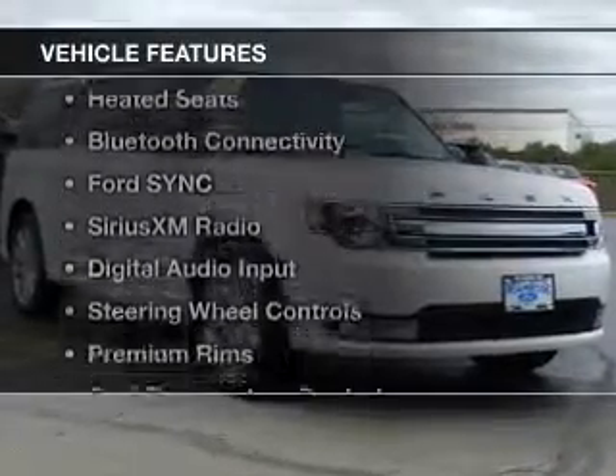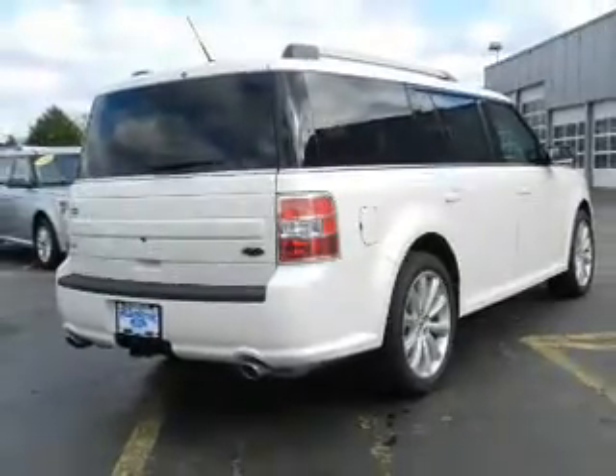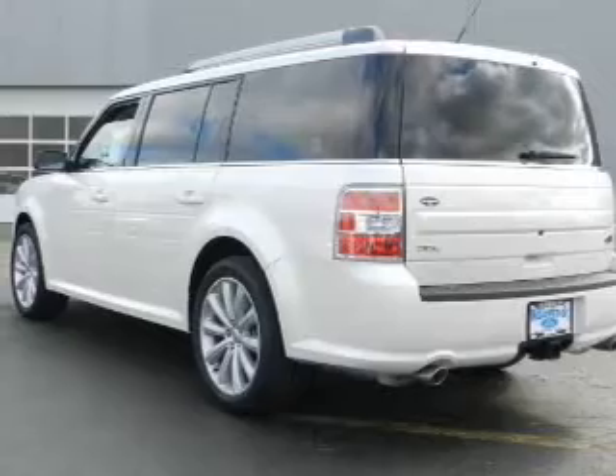The features include internet connectivity, electric trunk, heated seats, Bluetooth connectivity, Ford Sync voice activation, Sirius XM satellite radio, digital audio input, steering wheel controls, premium rims, and dual temperature controls.